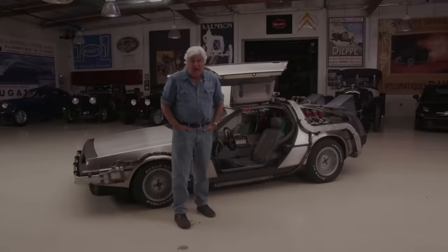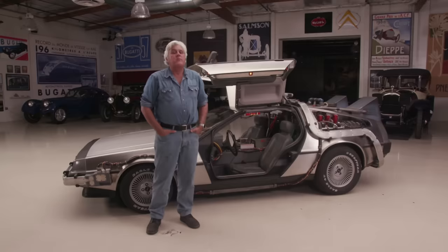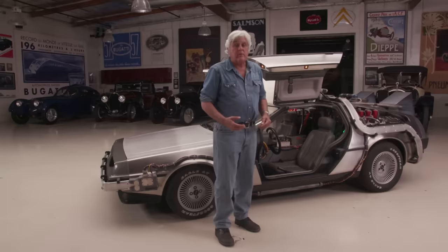One of the most iconic automobiles in Hollywood history. This is the 1981 DeLorean. If you saw the movie Back to the Future, you know what this is all about. And this is going to be a lot of fun. We're going to drive this car and meet the people who restored it and built this one. This is not the actual car, but it has a lot of the pieces from the actual car. Let's start off with the producer, creator, and writer of Back to the Future, Bob Gale.